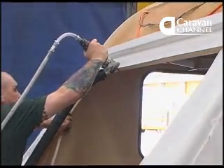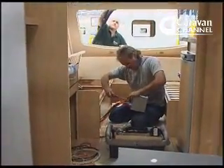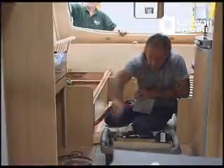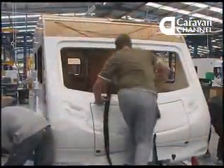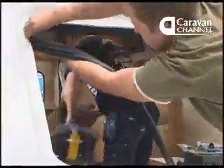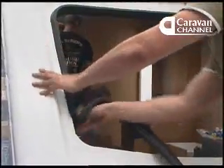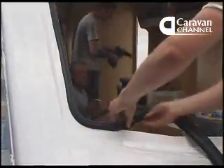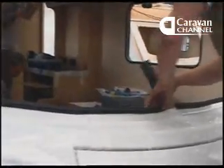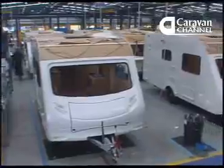The white one-piece front moulding is being trimmed to the wood frame, ready for the window fitter to start work. Meanwhile, there's another man inside installing the consumer unit for the mains hookup.